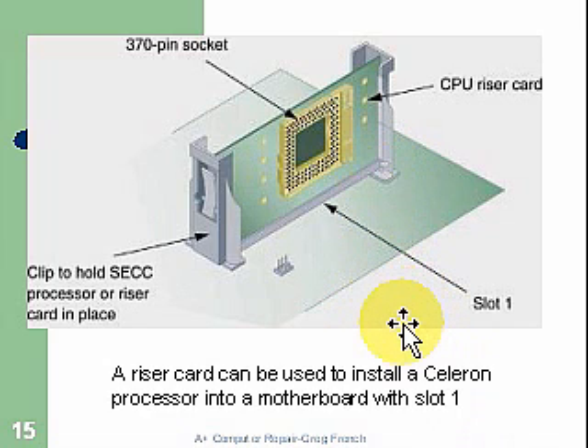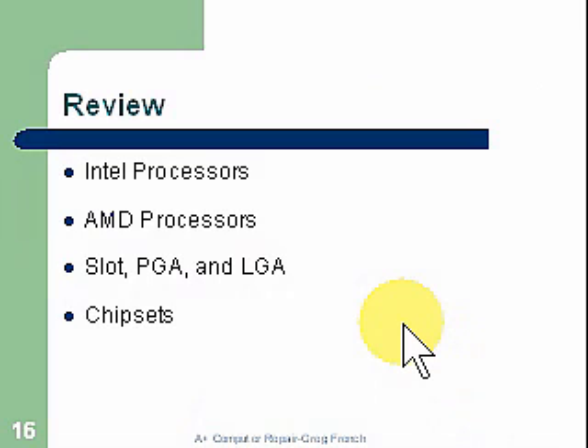In review: Intel processors. We've talked a lot about the Intel processors; they have taken market share back from AMD. There is a lot of cache now on board the Intel processors, which has really helped improve performance. AMD processors are still very good — they're still around, pushing Intel to make faster and faster chips, so we need that competition. The slot, the pin grid array, and the LGA — the LGA is now what is used. It's no longer pins, but rather contacts that lean against or have spring tension against the socket.